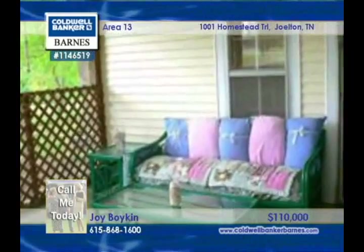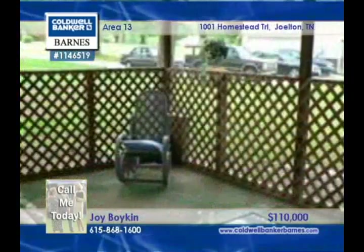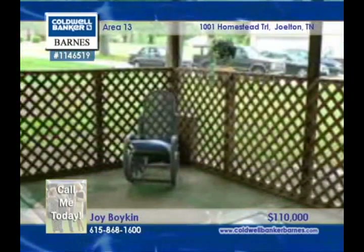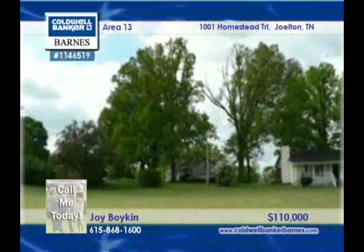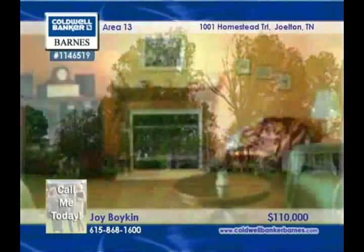Charming and renovated, this farmhouse sports a rocking chair front porch. Inside, you'll notice lovely crown molding and a fireplace in the living room. The third bedroom has a closet but no window and would make a wonderful distraction-free home office.